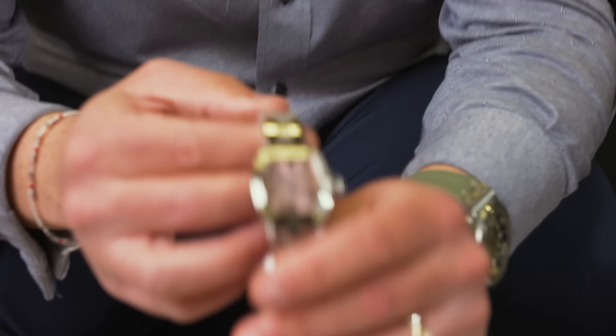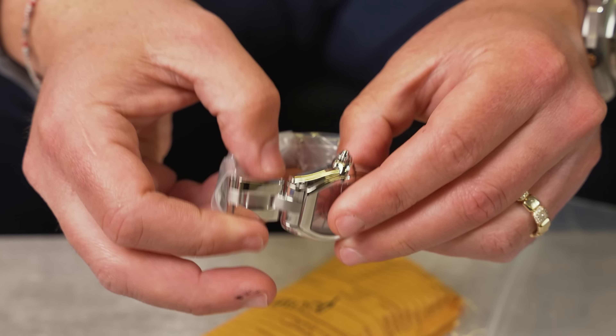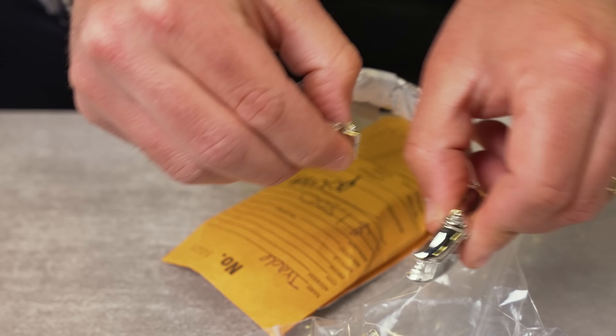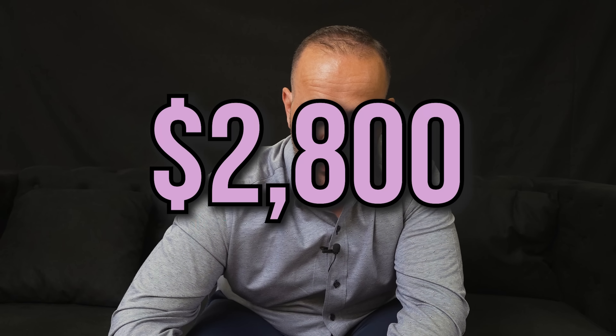This one is a Cartier Roadster with the pink dial — it's a pretty piece. I love the way they did the bracelet: you can literally clip it in, pull it out, and put different straps on it. We're going to be pricing it at $2,800.